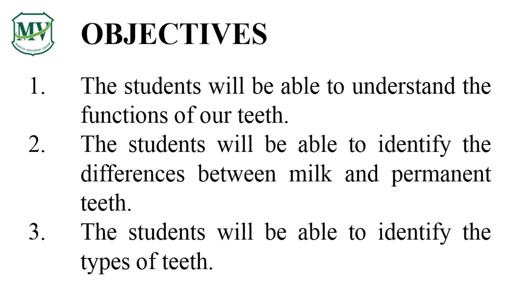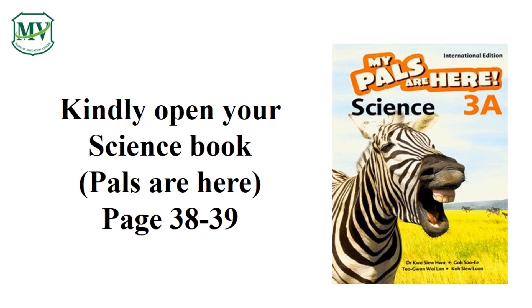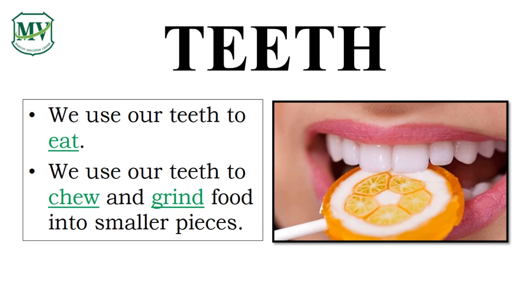In this lesson, you will learn about our teeth, including its types and functions. Kindly get your science book and open it on page 38 to 39. Have you ever wondered why you are able to chew and grind food into smaller pieces? That's right — that is because of our teeth. We use them to eat, chew, and grind food.